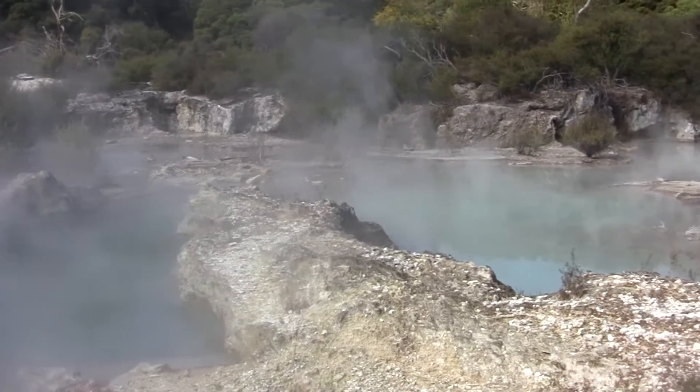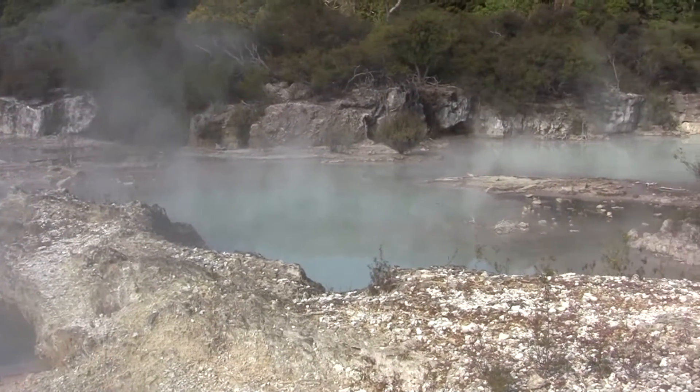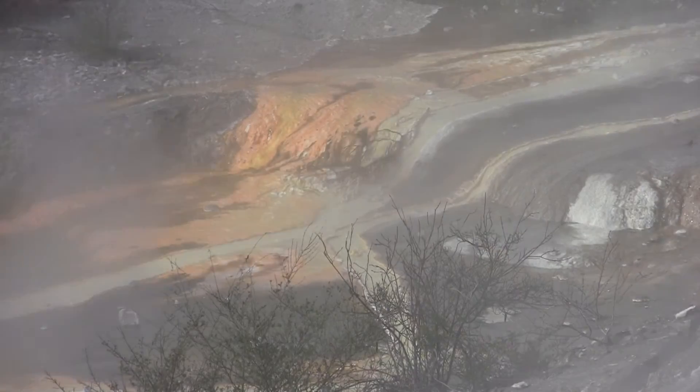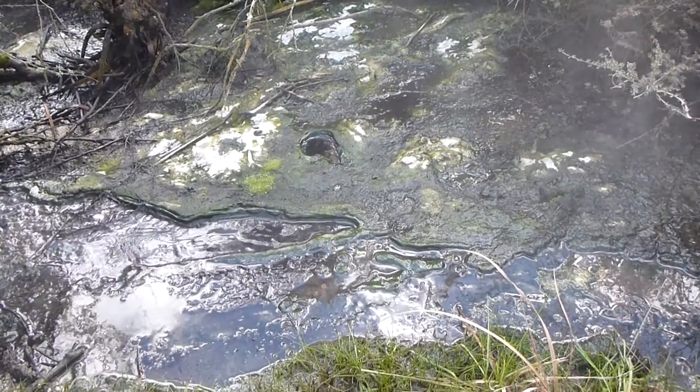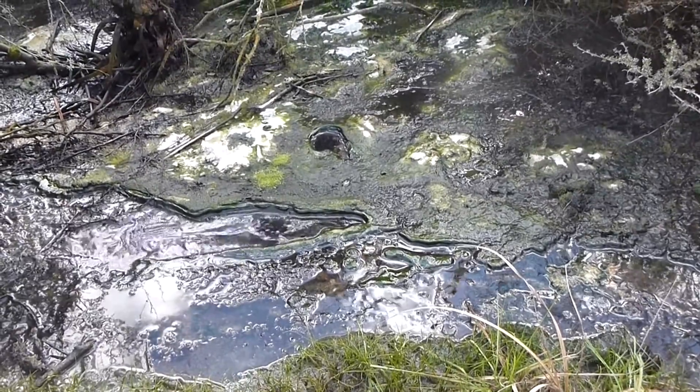From all this information we're basically getting a deeper understanding of what's going on in these hot springs — where the microorganisms are getting all their nutrients from, how they're surviving, and how they all differ from each other.